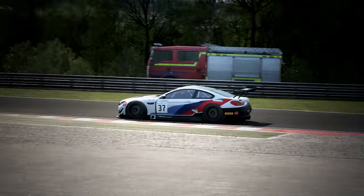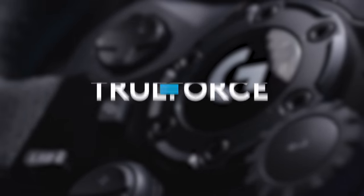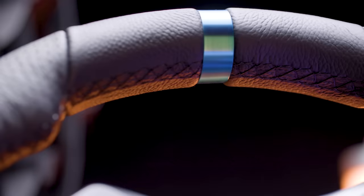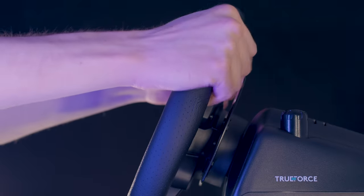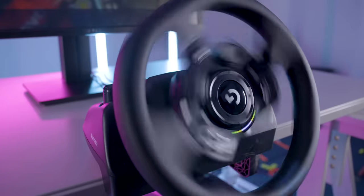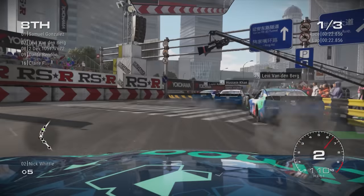Powering the G923 is Trueforce, a new force feedback technology that captures the feel of the road with exceptional realism, transporting you directly into the driver's seat. In combination with helical gears, closed-loop electronics and real-time physics, Trueforce lets you feel everything with greater accuracy and more realism.